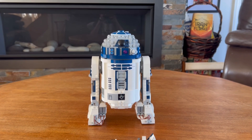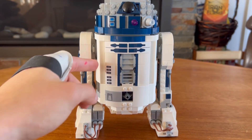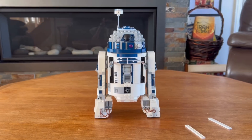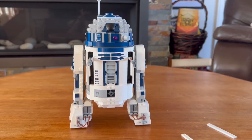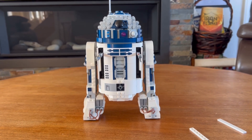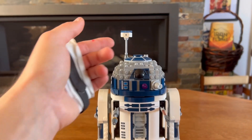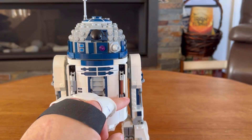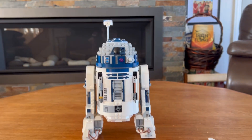The set comes with some additional play features, including nice little add-on builds you can attach pretty easily. You take off pieces on the side and plop another one on top of his head — they look super fun when added onto R2-D2. Since they aren't connected in any fixed way, you can put them on one at a time and mix and match. They're also on hinges, so you can push them in or swirl them around to make it look like he's scanning the area.